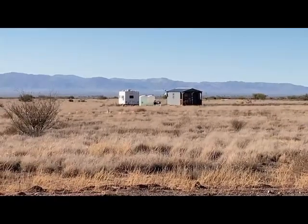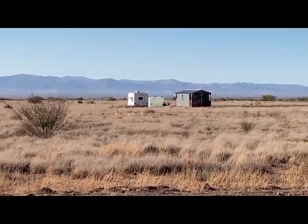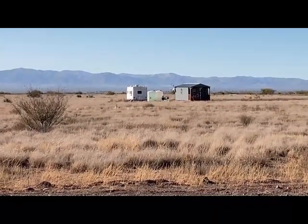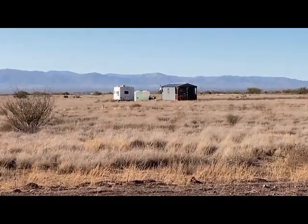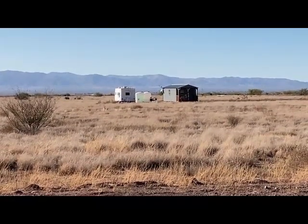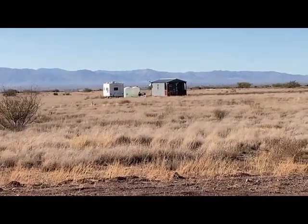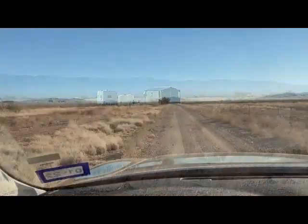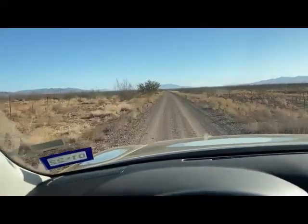This guy looks like he started with his RV. He's got a couple of water tanks — clear plastic — I don't know how that's working, and a tiny house on a small plot. Actually, I don't know how big the plot is, but interesting. All right, we're down to a one-lane road now.